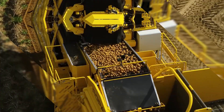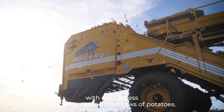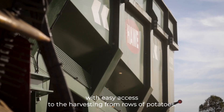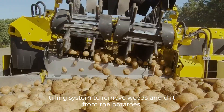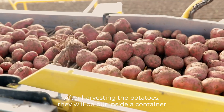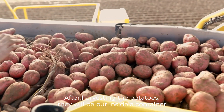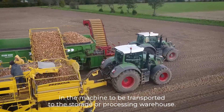It is made for quick and efficient potato harvesting with easy access to the harvesting rows of potatoes. The machine has a bottom weeding system and an effective tilling system to remove weeds and dirt from the potatoes. After harvesting the potatoes, they will be put inside a container in the machine to be transported to the storage or processing warehouse.